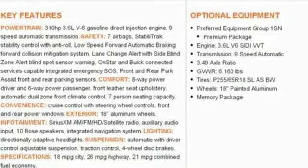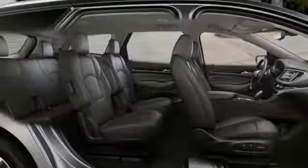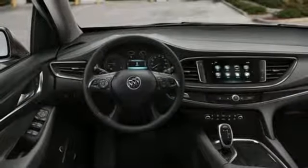Heated steering wheel, V6 engine, hands-free liftgate, automatic with driver control suspension management, and heated and ventilated leather bucket seats.